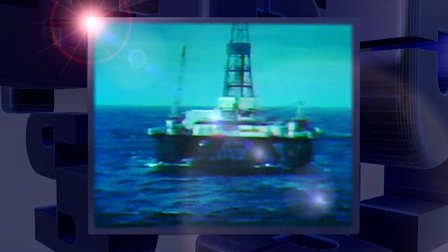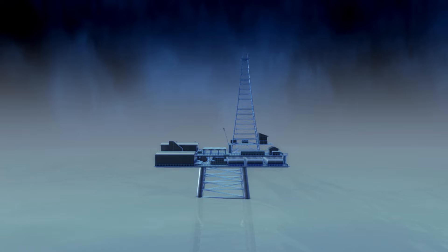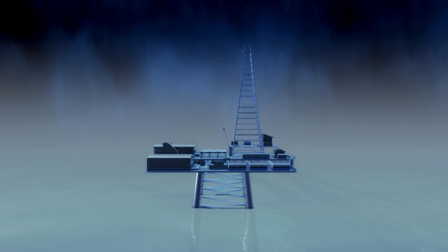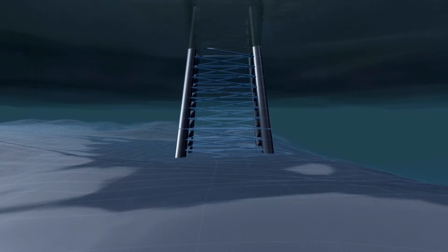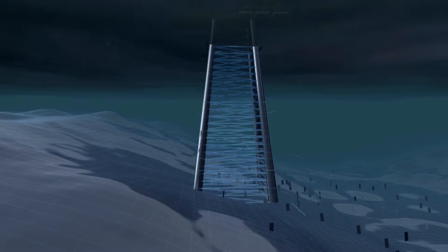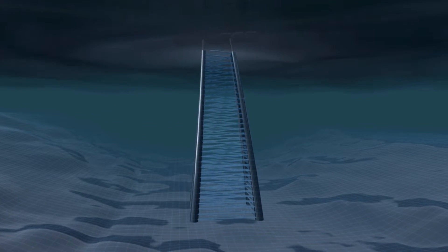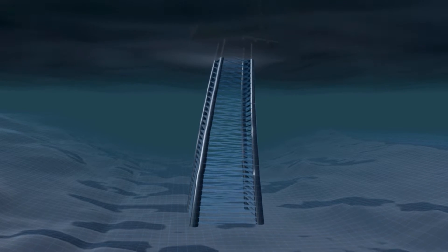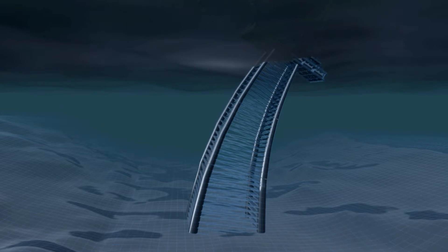Their traditional construction material, steel, has a big weakness. In shallow waters, a steel platform is stout and strong enough to resist the pounding of the waves. But in the deeper waters of the North Sea, where its legs must be longer, it faces a problem. The steel legs are now so flexible that the power of the waves can bend the rig backwards and forwards. Over time, it will develop weak points and break.